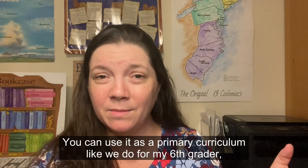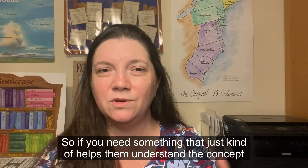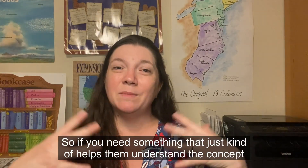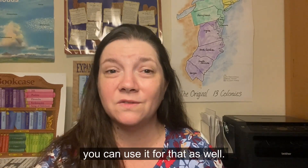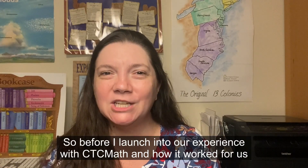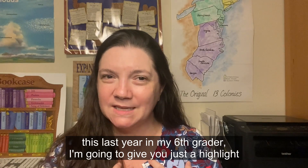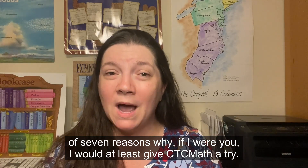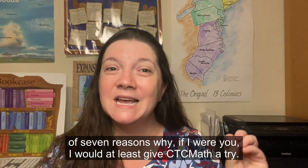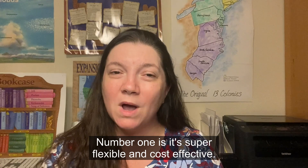You can use it as a primary curriculum, like we do for my sixth grader, or you can use it as a supplement to help understand concepts better or add to the curriculum you're already using. Before I get into our experience with CTC Math, I'm going to give you a highlight of seven reasons why you should at least give CTC Math a try and sign up for their free trial.